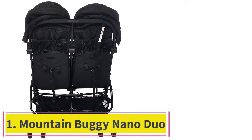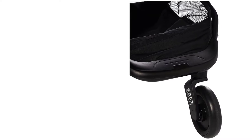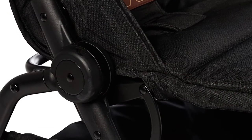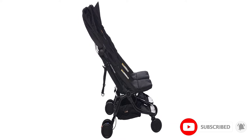Starting at number one, the Mountain Buggy Nano Duo. The Mountain Buggy Nano Duo is a sleek and stylish side-by-side umbrella stroller. This stroller is one of the smallest when folded, which helps it fit in spaces where other doubles can't go, and this is where the Nano truly outshines most of the competition. This stroller is also relatively light and has a nice size storage bin and adjustable leg rests for passenger comfort.